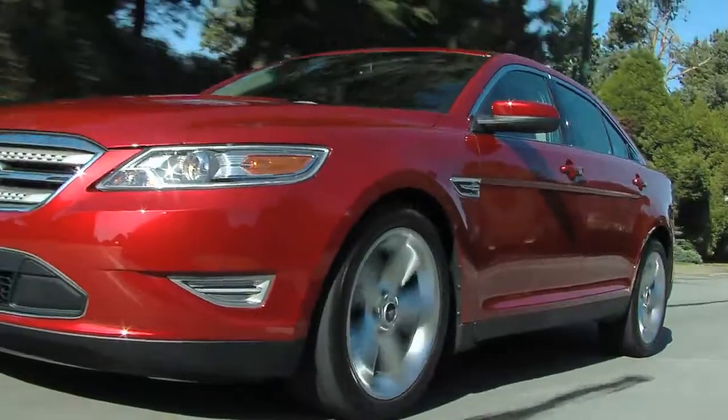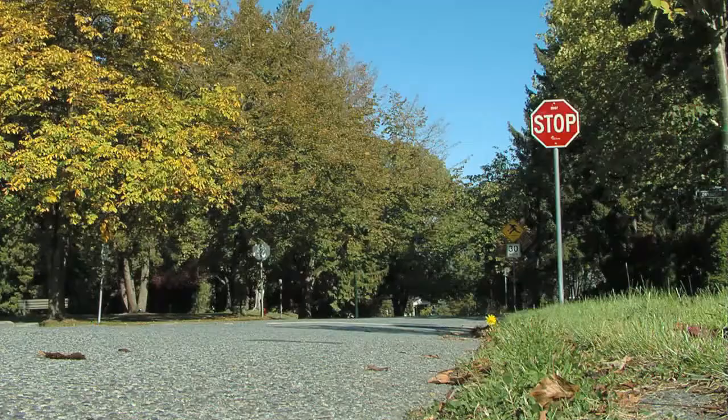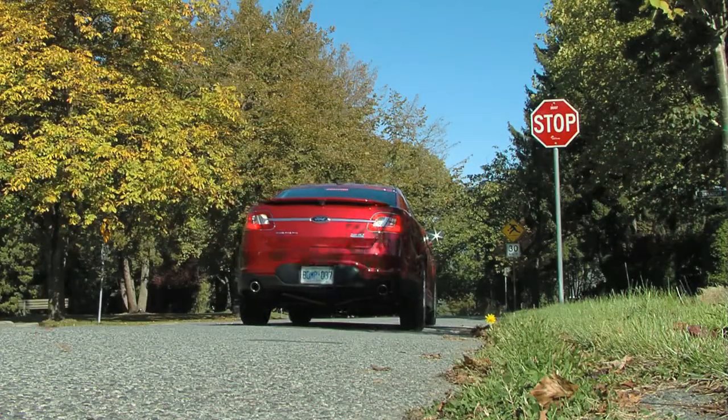This Taurus SHO is not cheap, but you have to keep in mind you're looking at a full-size car with 365 horsepower, all-wheel drive, and very well kitted out on the inside. Add it all up and it's a relative bargain that does it all very well. It's continuing the thread we're seeing from Ford of very well-executed vehicles at the highest level of finish, well put together and well thought out. Congratulations to Ford for having another excellent product.